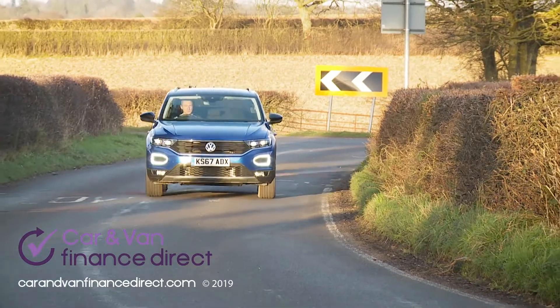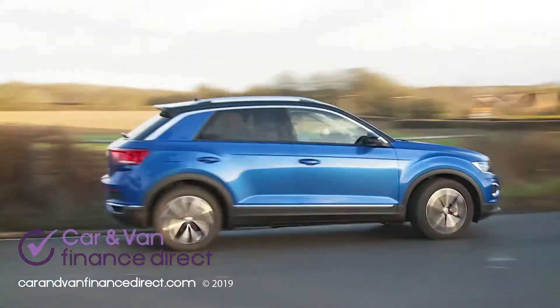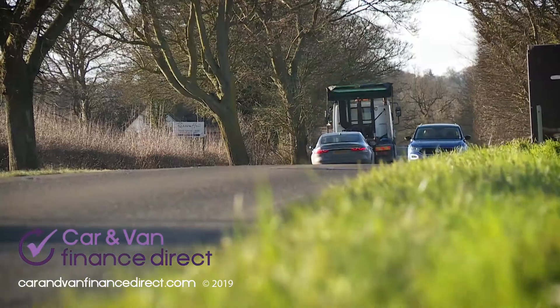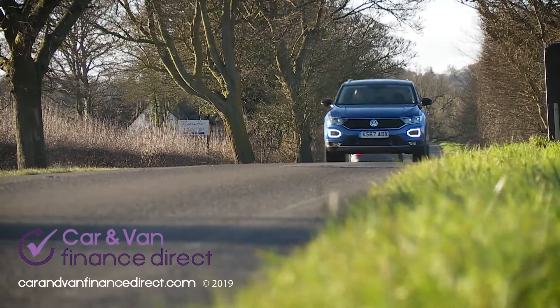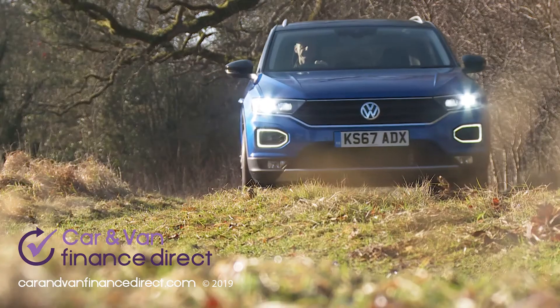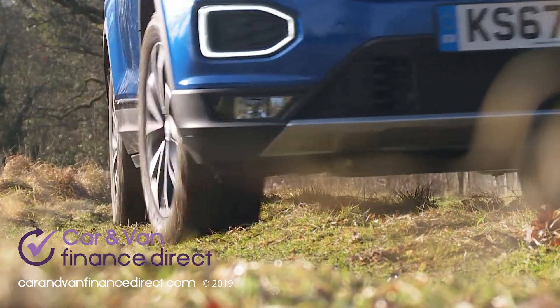Go for the top petrol model — the 190 PS 2-litre TSI T-Roc — and you have to have both those elements. There are a couple of diesel options too, with 115 PS 1.6 and 150 PS 2-litre TDI units on offer, the latter available with the optional DSG auto transmission or the 4Motion system. That four-wheel drive setup also gets you more sophisticated multi-link rear suspension.